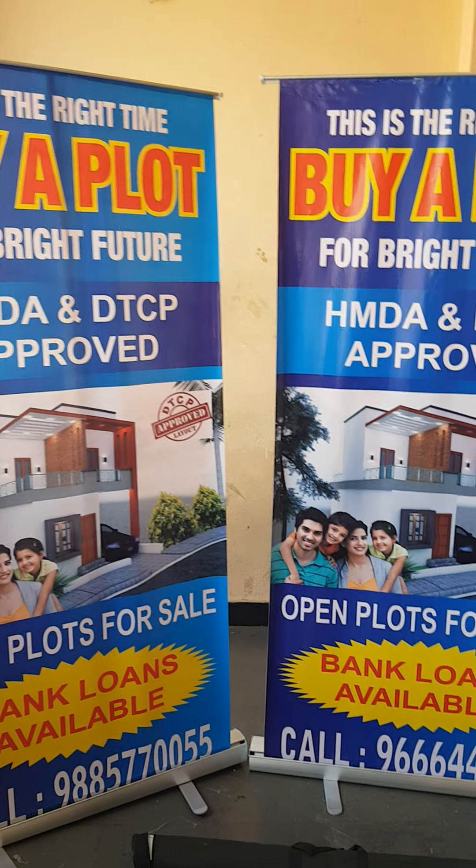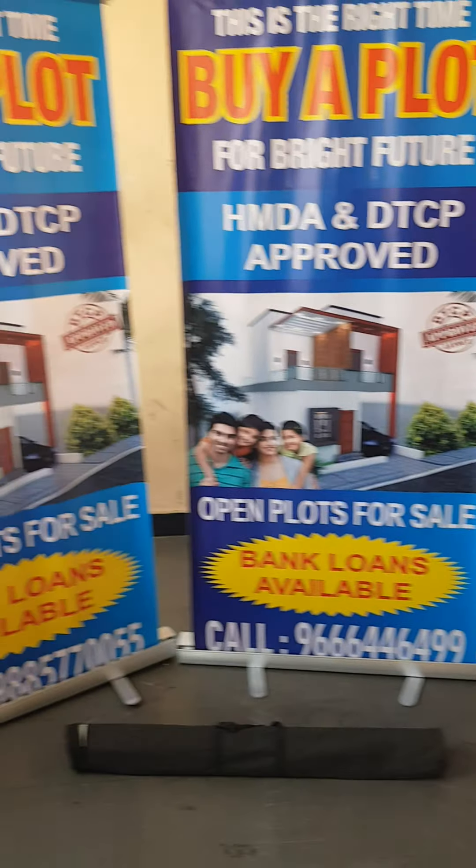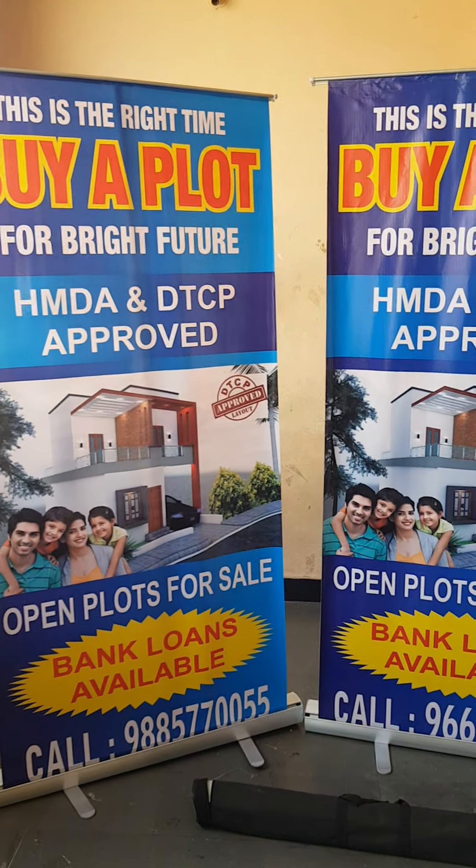Our advertising products include tents, t-shirts, caps, umbrellas, banner stands, standees, and catalogues. Contact us to discuss your company's requirements.